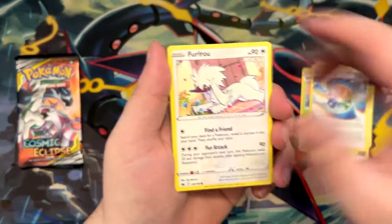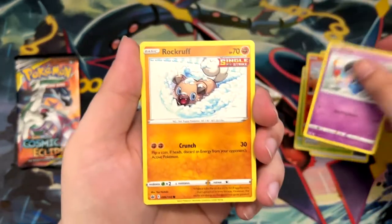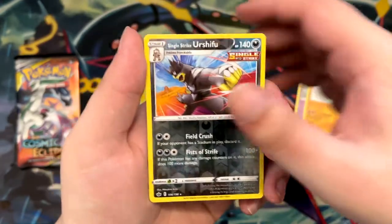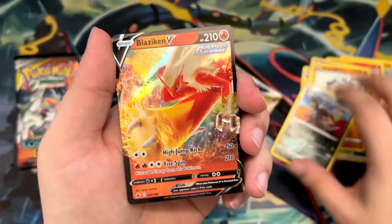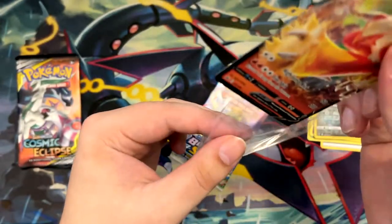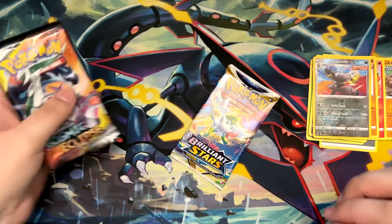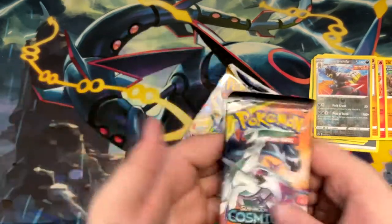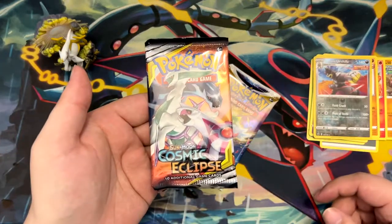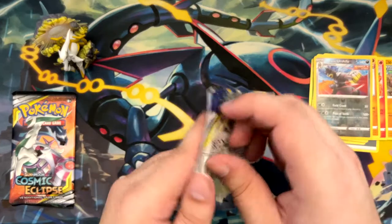Spiral Energy, Furfrou, Diglett, Larvesta, Inkay, Rockruff, a Single Strike Urshifu — oh nice — and another pull, a Blaziken V! Now, while these pulls are great, the figure is out of the picture. We pulled two things already, but you never know. You never know.